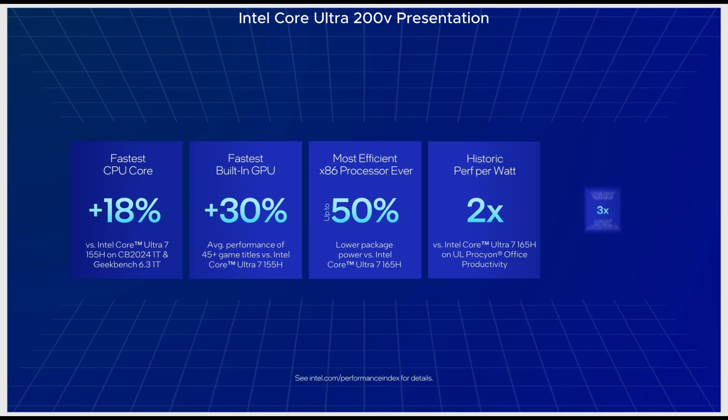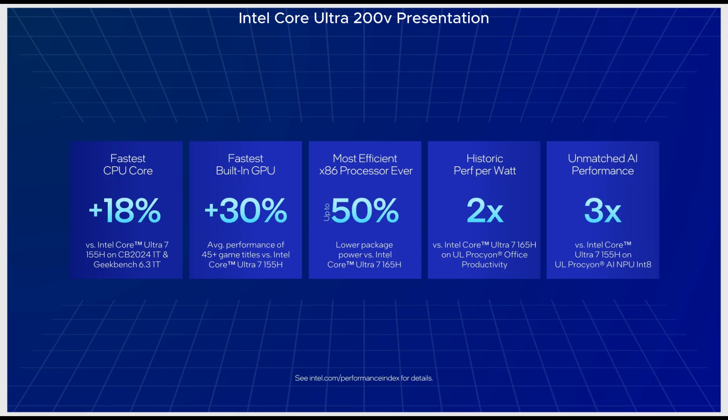A faster CPU core, a more powerful GPU, up to twice the process efficiency and three times the AI performance. Thanks to Core Ultra 200V, Intel continues to lead the charge in the fast-growing AI PC segment.